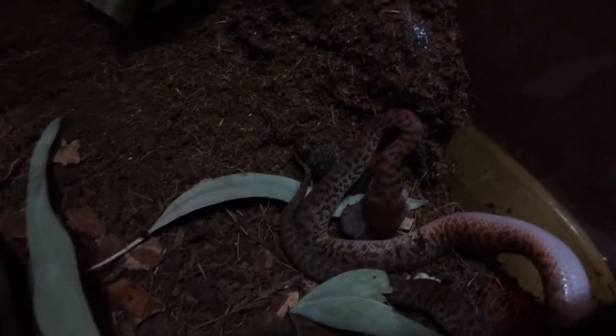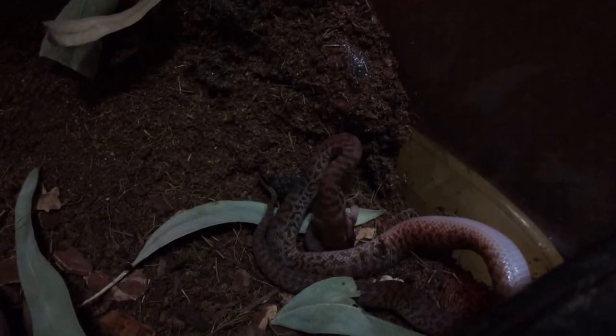It's the most life I've actually seen out of her. Since I got her, she's kind of been hiding in really tight crevices in this enclosure. But she was hungry.